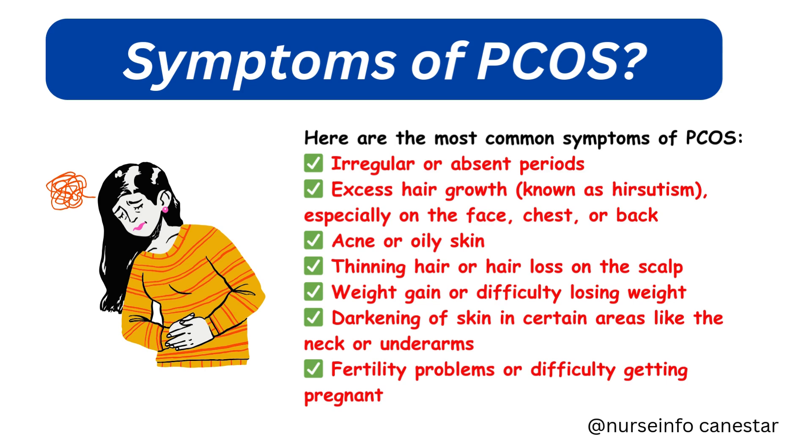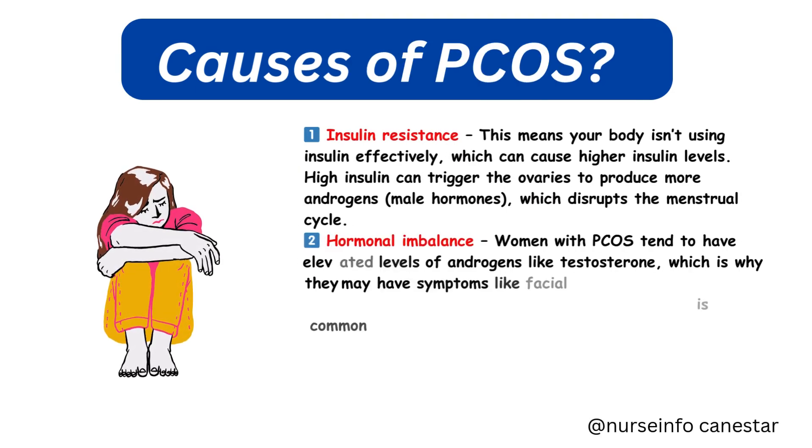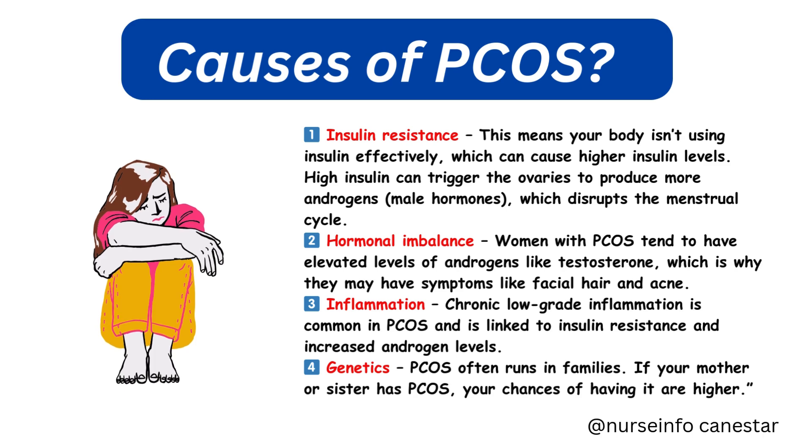Fertility problems or difficulty getting pregnant is also a common symptom. It's important to note that not all women with PCOS have the same symptoms — some may have mild signs while others have more severe effects.